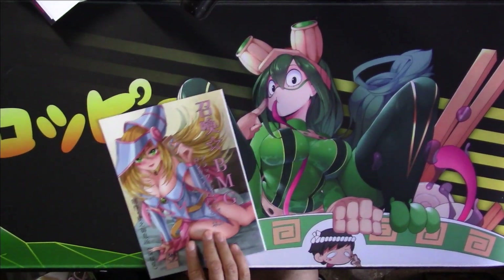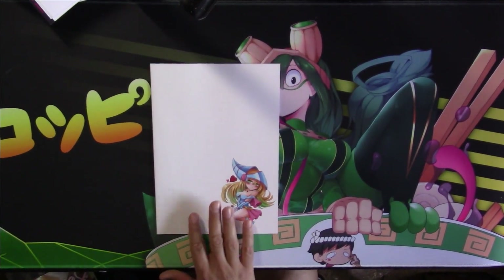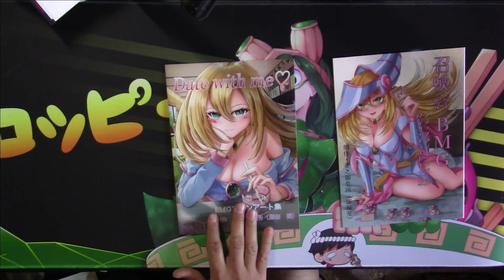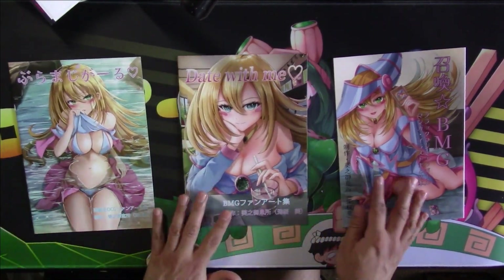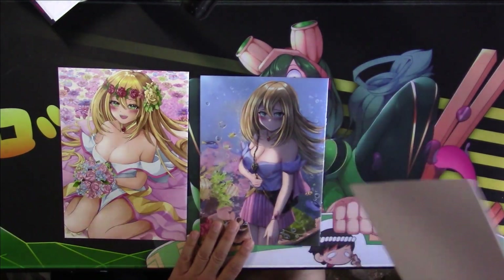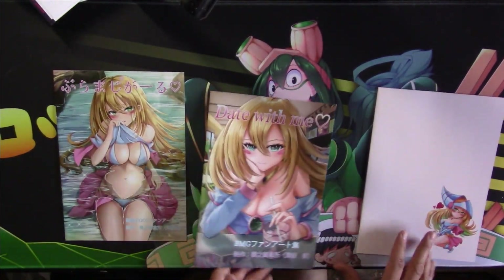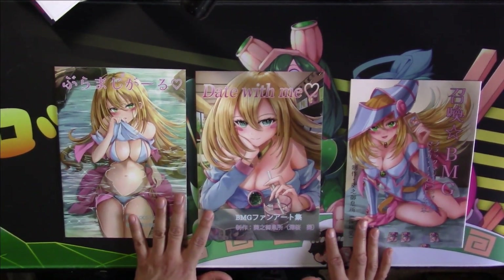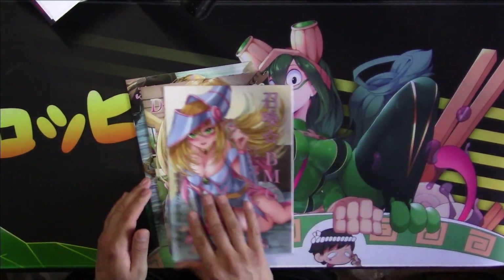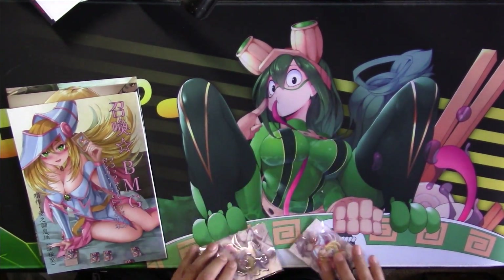The next set of items is this doujin art book — Dark Magician Girl. That's the front cover, and there's a back cover with a cute little picture of her. There's actually more than one book — we have two, three books total. Each one has a very beautiful art piece on the reverse side. I'll do a real dive into these books in another video; they are indeed wholesome, I have checked them out.